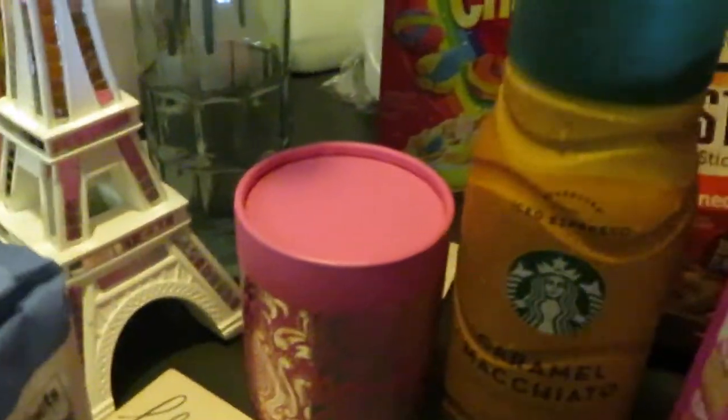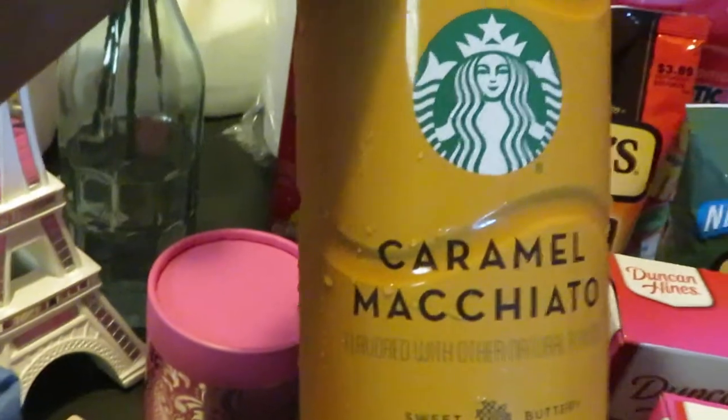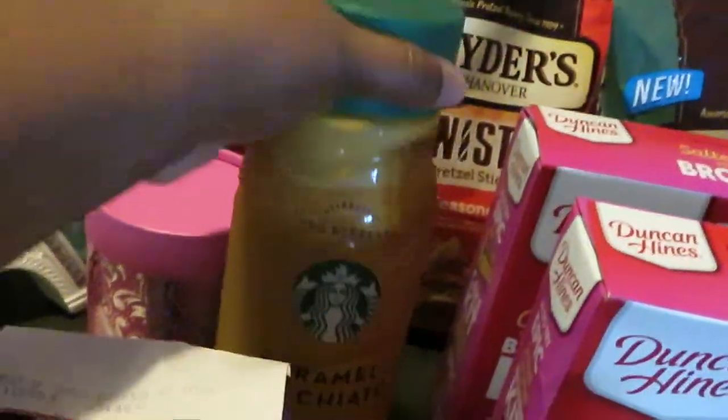And of course you guys know my Starbucks caramel macchiato for my iced coffees, priced at $4.99.